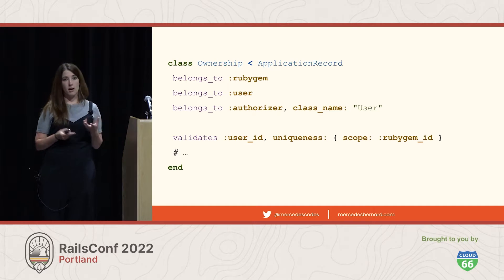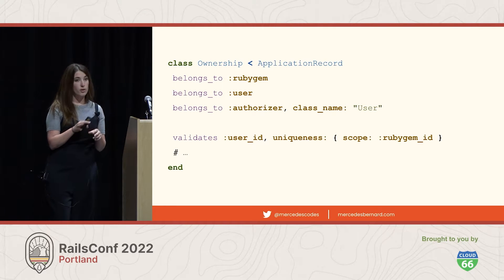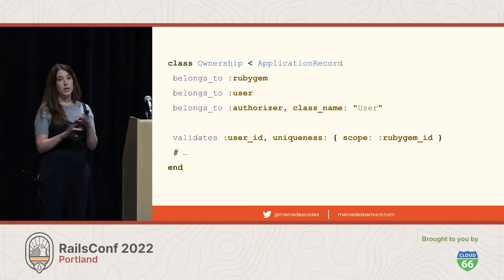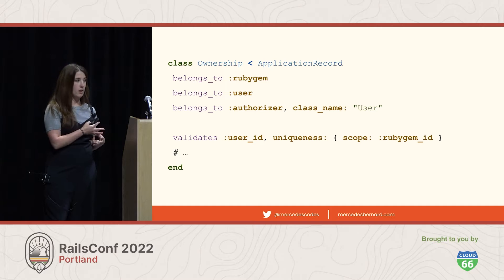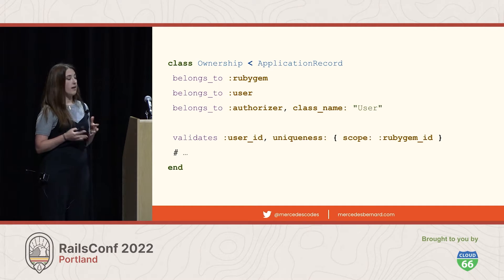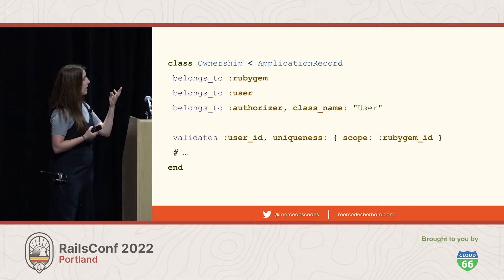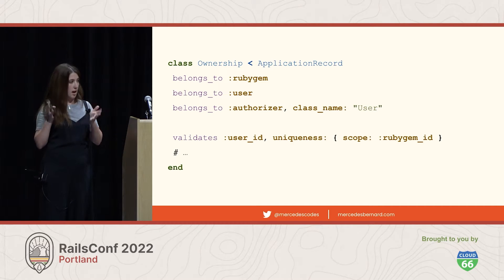Let's start by looking at the model layer. This is the ownership model, and the important bits right now are the associations and the validations. We can ignore any custom class or instance methods until we encounter them while we're tracing the code. It looks like we have a few associations and one interesting validation that says we can only have a single ownership per Ruby gem user combo.